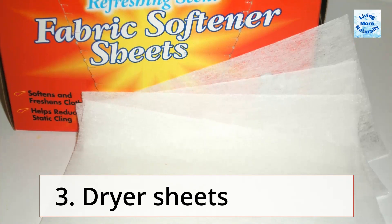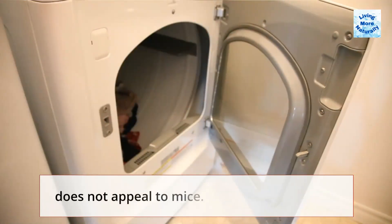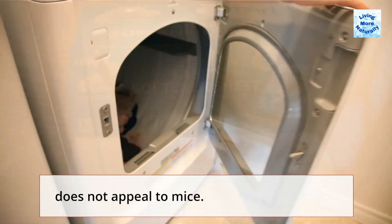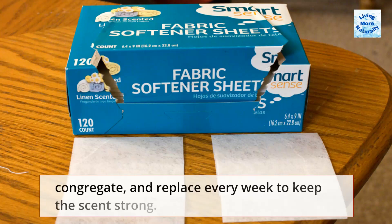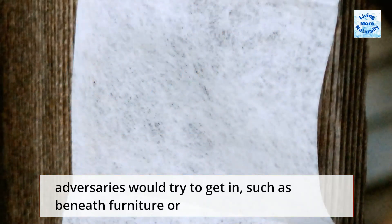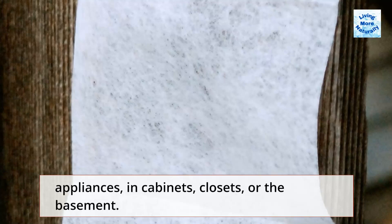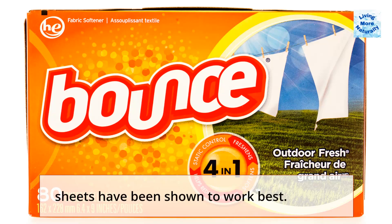3. Dryer Sheets. Even though we may enjoy the smell of dryer sheets, it certainly does not appeal to mice. Simply place a dryer sheet in any little crevices where mice may congregate and replace every week to keep the scent strong. Put a dryer sheet anyplace you think your furry adversaries would try to get in, such as beneath furniture or appliances, in cabinets, closets, or the basement. Bounce dryer sheets have been shown to work best.